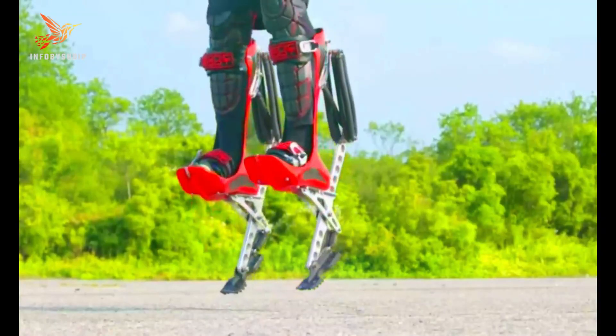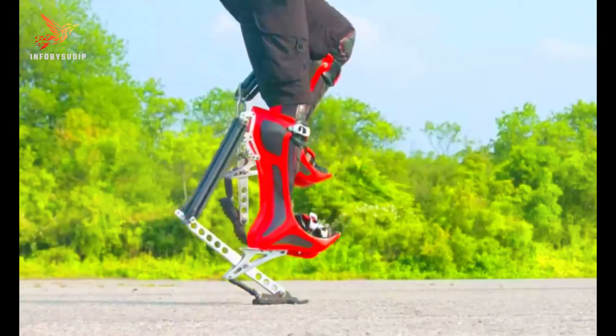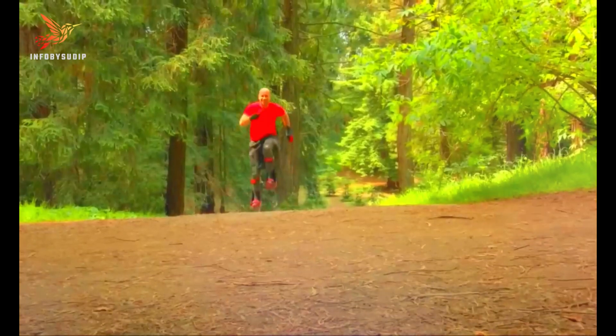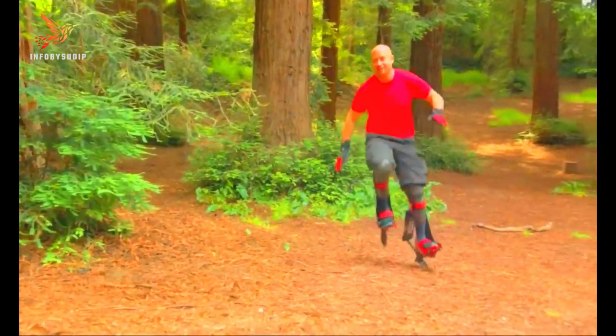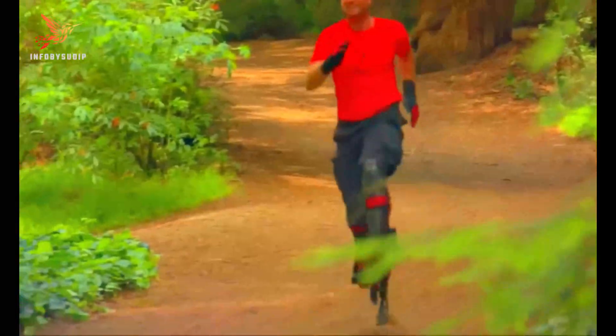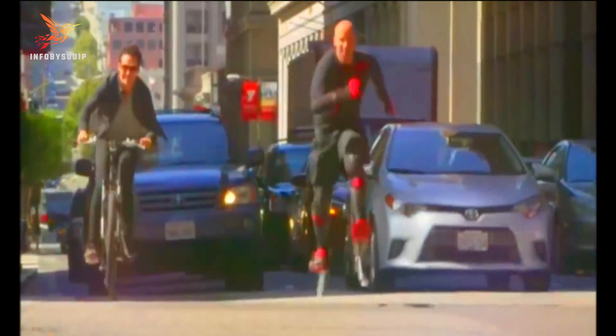They are primarily intended for sports enthusiasts and thrill-seekers looking to enhance their athletic performance and experience the sensation of superhuman jumping abilities. Bionic Boots offer a novel way to explore human biomechanics and push the boundaries of what's physically possible. Their potential applications may extend beyond sports to fields like emergency response or military operations.